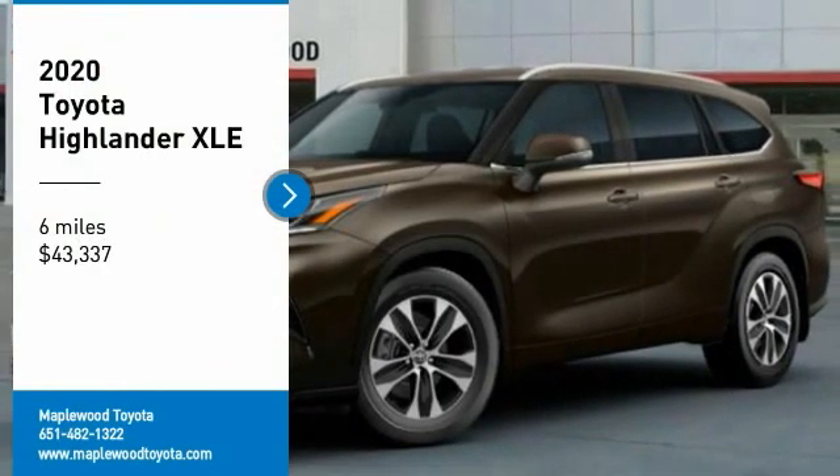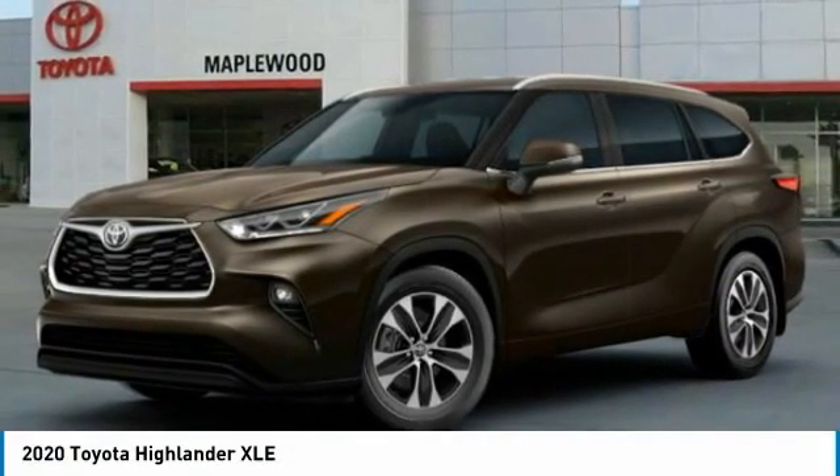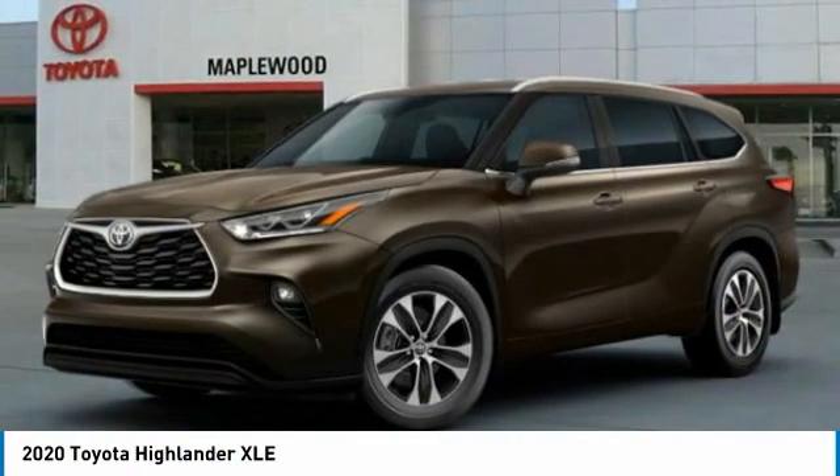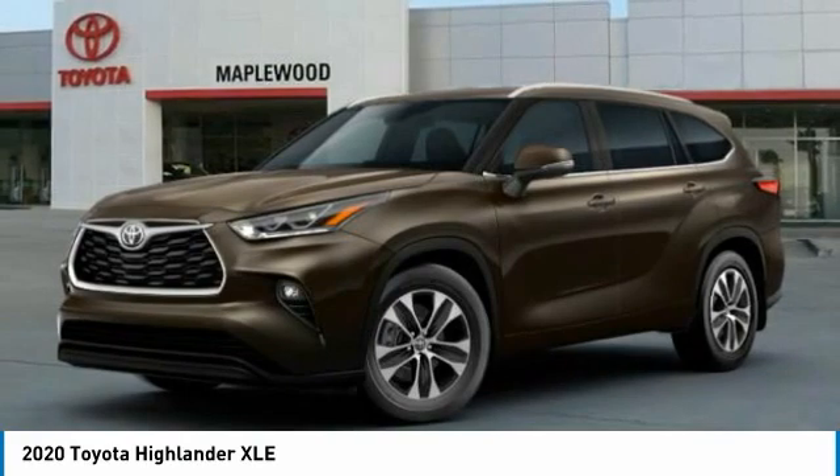Looking for the right vehicle? Check out the 2020 Highlander. The Highlander is the SUV that's thought of everything. The Highlander offers seating for up to seven and features Toyota's innovative center stow design.